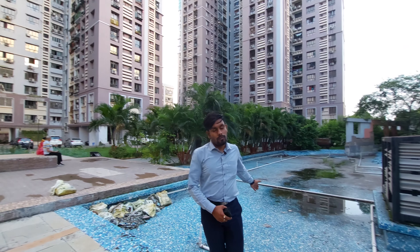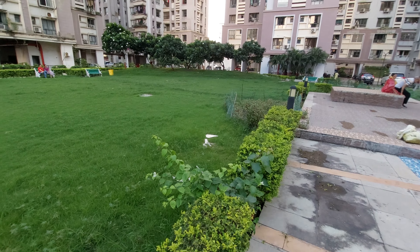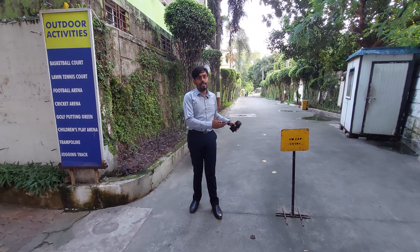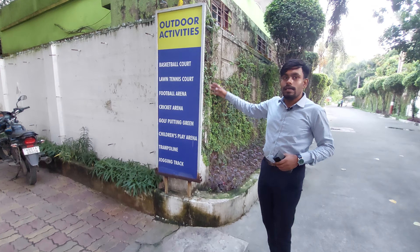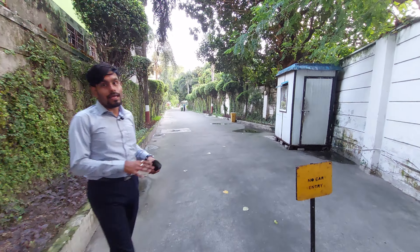This is our water fountain. It is a no-vehicle zone, and you will get all unique facilities here. It is also a six-acre open space for your activities.